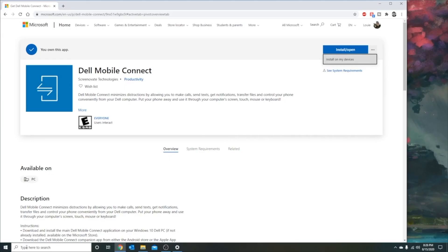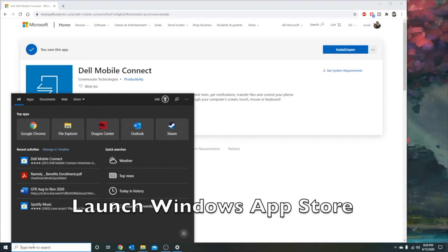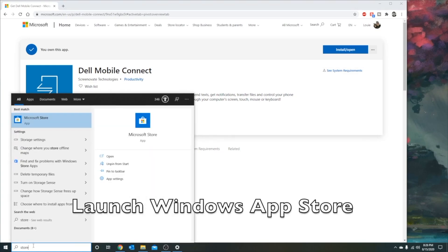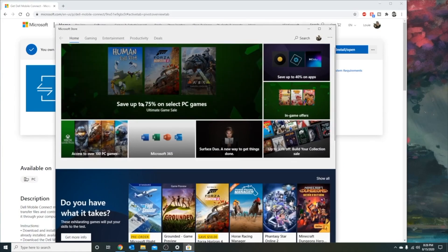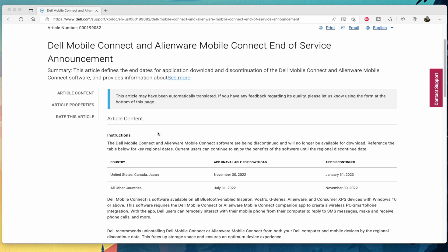Dell Mobile Connect was a semi-decent solution a few years ago when I initially posted it. The problem is that the process was clunky. You had to do a handful of workarounds to get it to work for a non-Dell device and it was unreliable. From what I understand, Dell will stop supporting it as of January 2023. So where do we go from here?